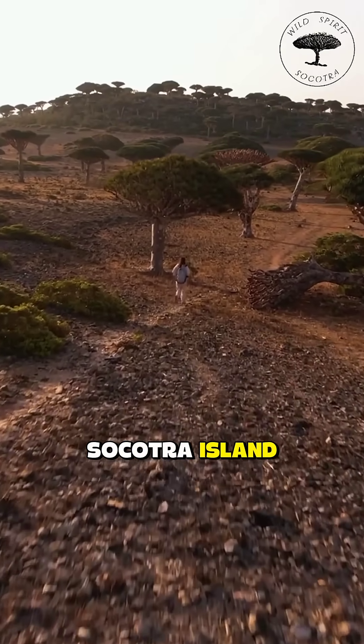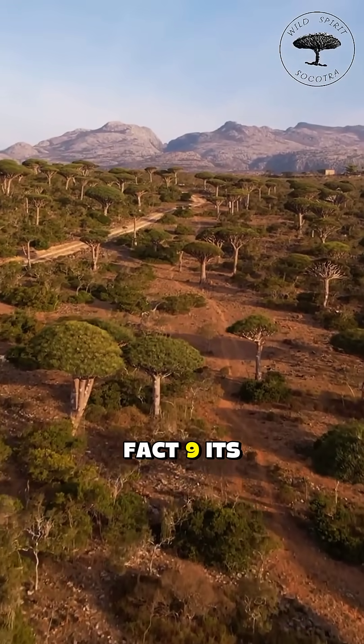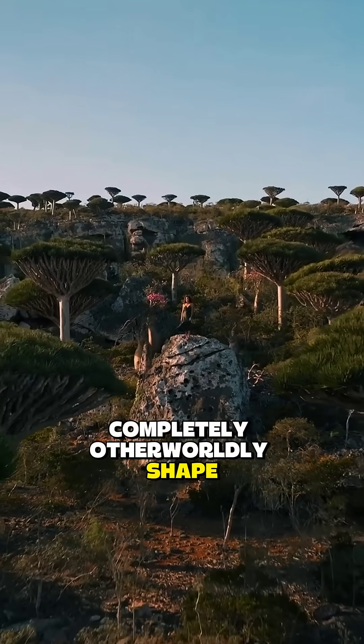It grows only on Socotra Island, called the most alien place on Earth. Its branches grow like upside-down roots, giving it a completely otherworldly shape.